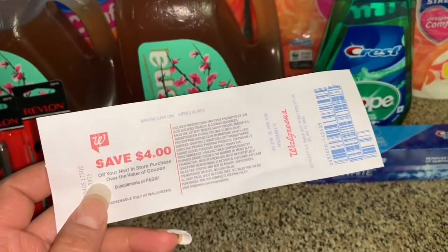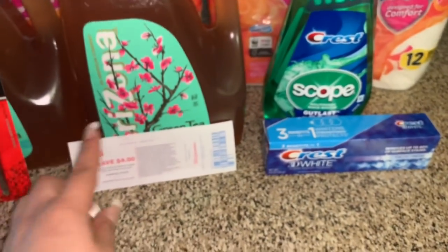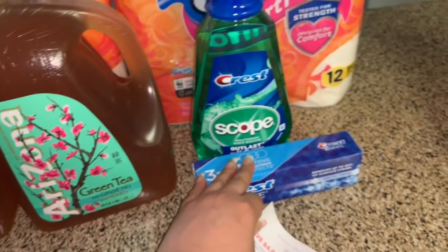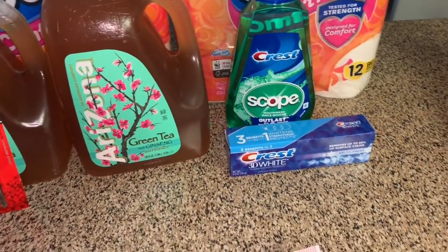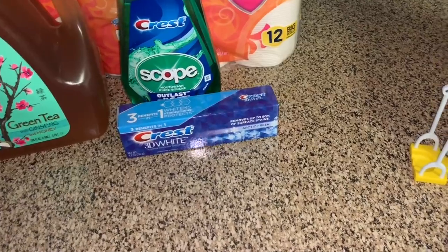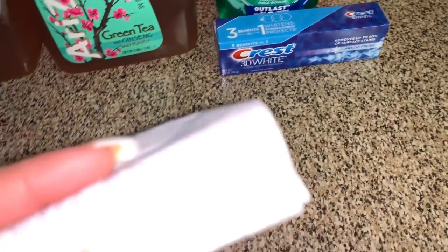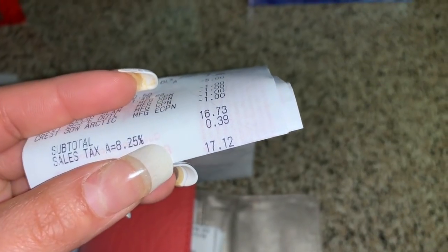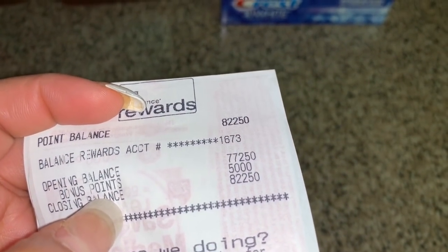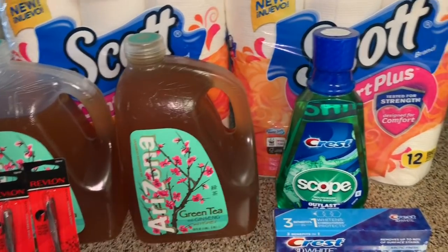I'll include the math in the video for if you want to get those two Crest products with those two dollar-off coupons — either digital or manufacturer coupons. My total after all coupons was $17.12, but I got back 5,000 points for spending $20 and also got the register reward, which was nine dollars back in this transaction.